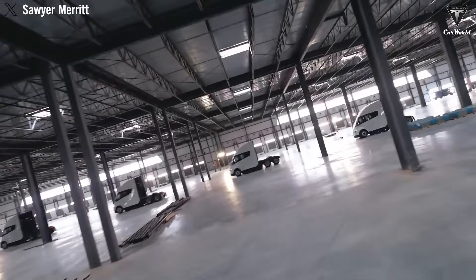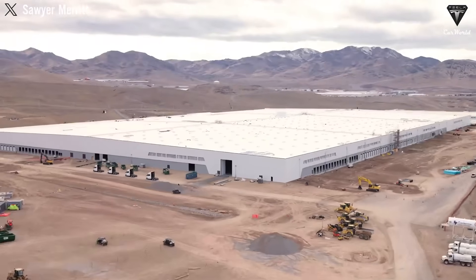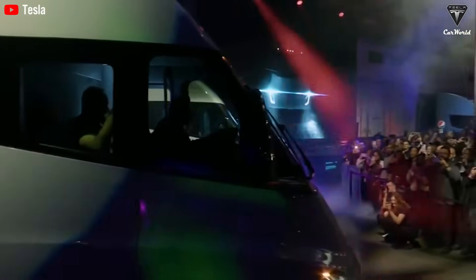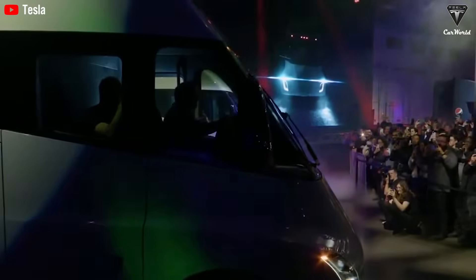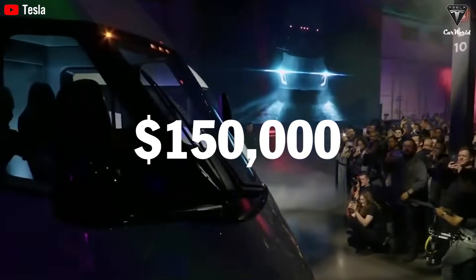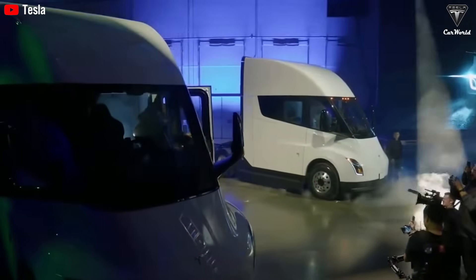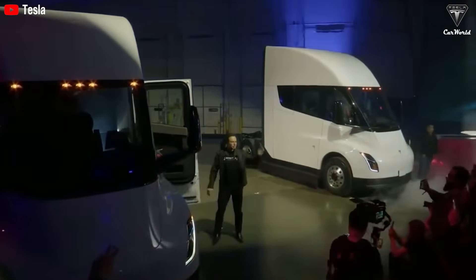The world might assume that an electric truck like the Semi would come with a sky-high price tag — at least half a million dollars — because it demands a massive battery and technology capable of enduring thousands of miles on the open road. Yet Elon Musk drops a number that challenges the entire trucking industry: a base price of just $150,000, far lower than the operating and maintenance costs of a traditional diesel truck. This isn't just a price — it's a declaration: we're not just building electric trucks, we're redefining the entire road freight economy.